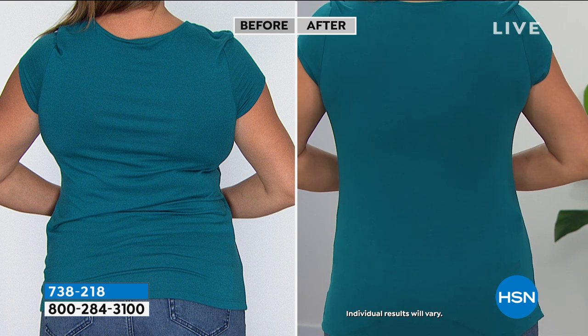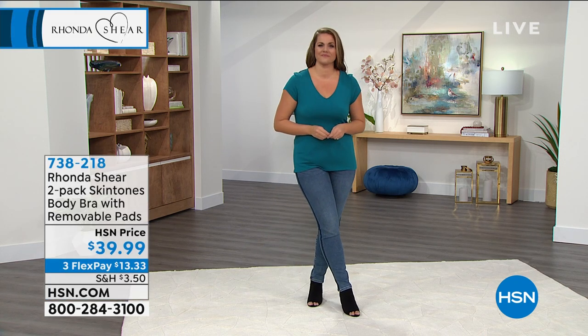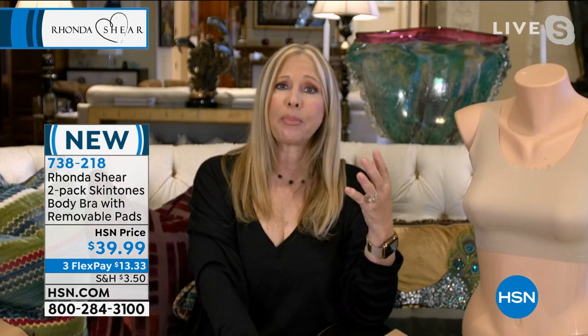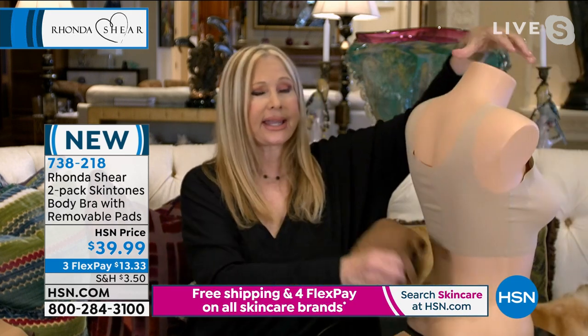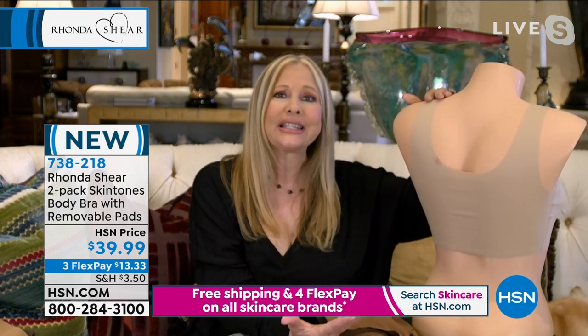I wear it extra large, just like I do my entire line. I'm very heavy busted — a 40 double D in my bra size. Emily and I both wear an extra large in our tops, but she's a C cup — we're all built differently. As you get older, you have more weight in your back and other places, but this is going to smooth you out. It's just a second, better skin.